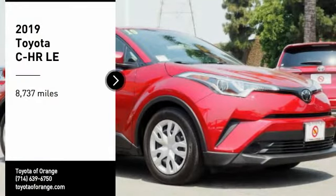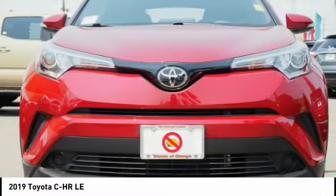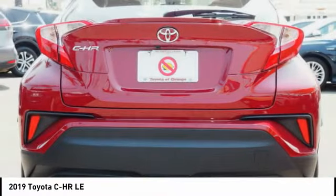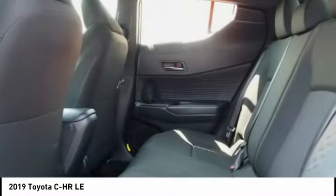Looking for the right vehicle? Check out the 2019 CHR. The Toyota CHR's fresh design makes it stand out in the crowd, and the interior oozes with style. The CHR handles like a race car and has all the safety features you'd expect from a Toyota vehicle.